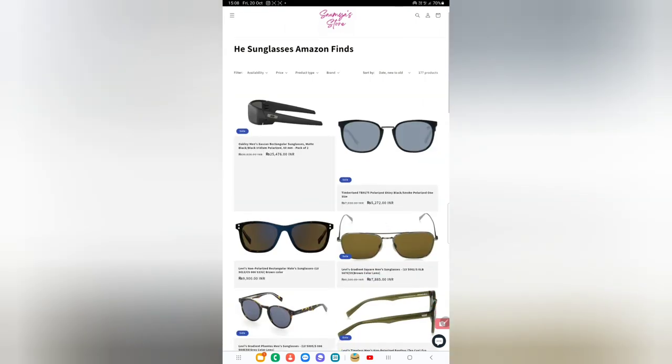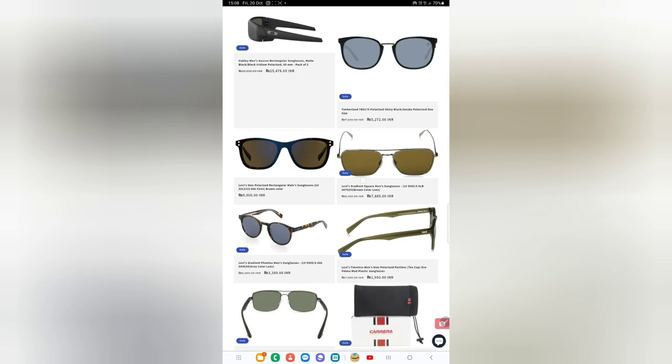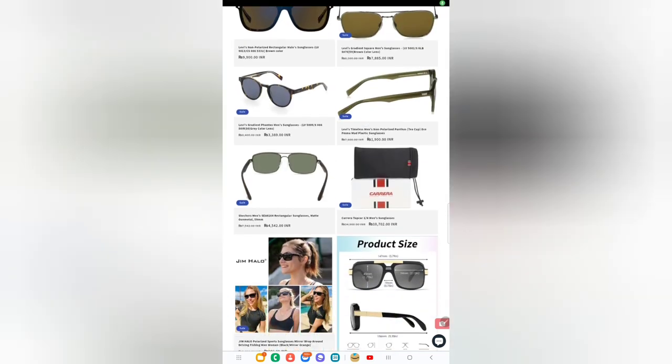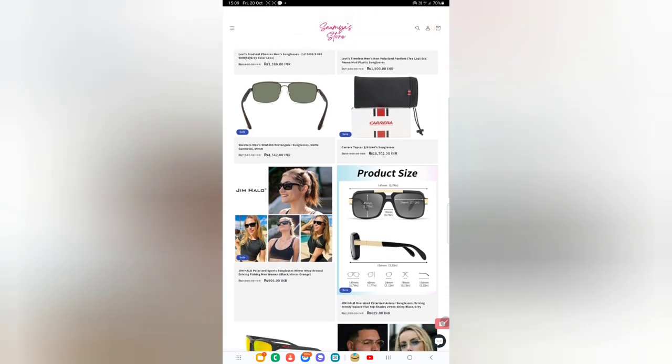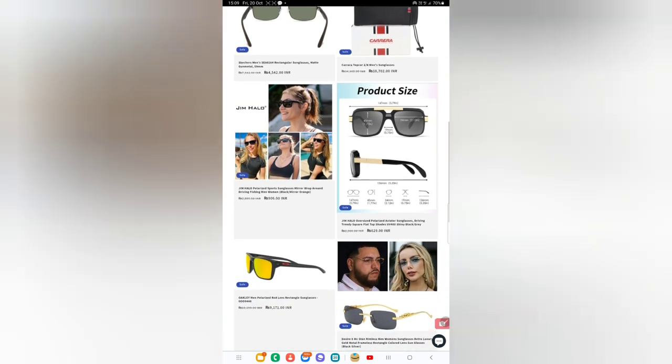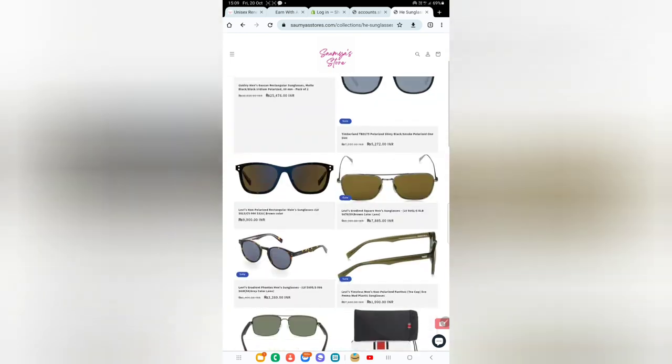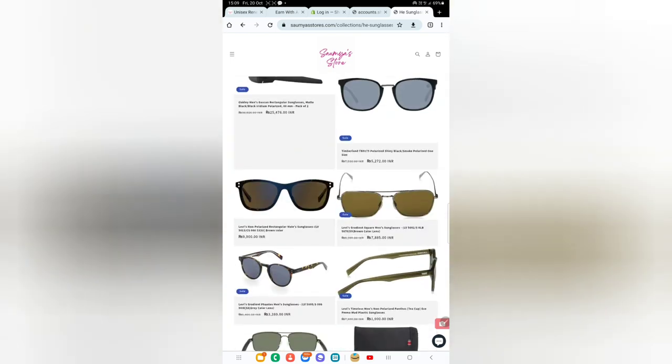There are other brands available such as Oakley, Timberland, and Levi's has also been introduced with a varied range of sunglasses. There's also a brand called Carrera. There are many to choose from — some highly priced and some under budget. Let's look at one of the Levi's men's sunglasses.